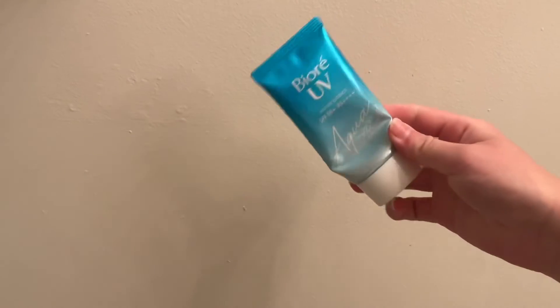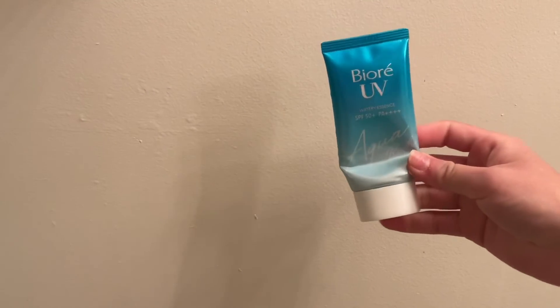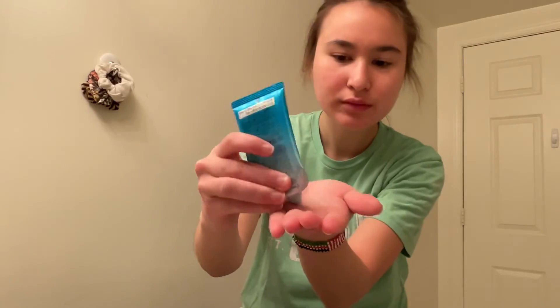Then I go in with my Biore UVA Sunscreen, and this is actually such a nice sunscreen because it doesn't interfere with your face's natural skin barrier, so I just kind of rub it in gently like so. And then afterwards, this is what my skin looks like, you guys. Hope you enjoyed.